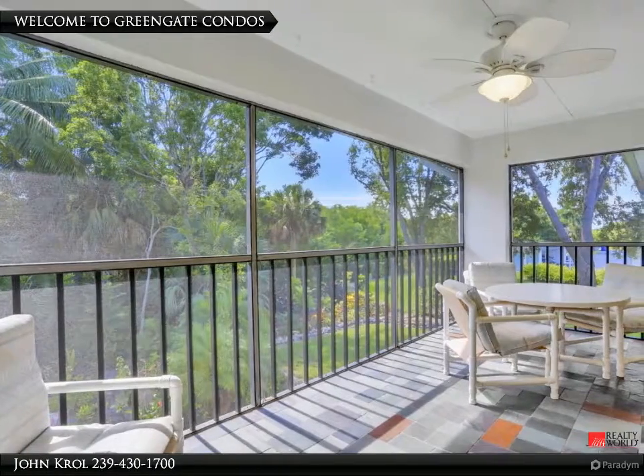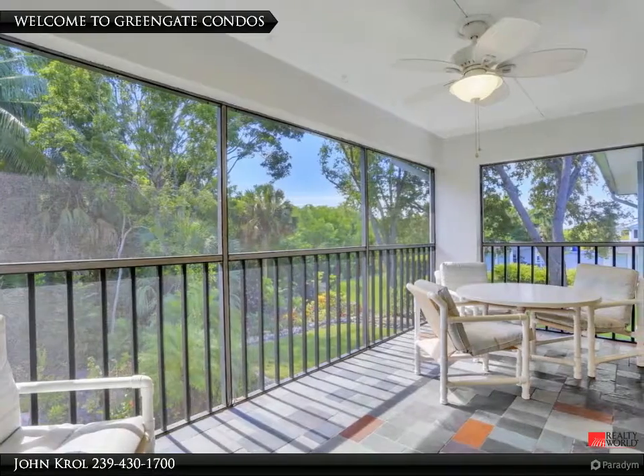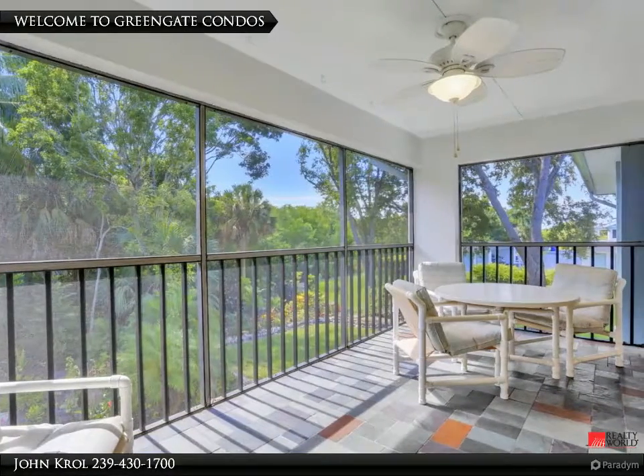Welcome to Green Gate Condos. This is a spacious 3-bedroom, 2-bath condo that is newly painted and carpeted. It is ready to move into.